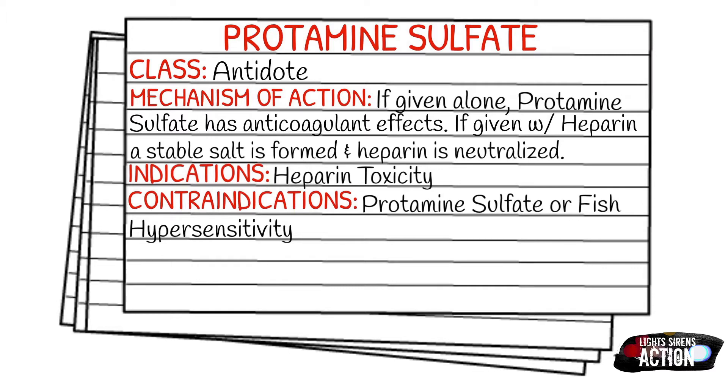Your indications are going to be heparin toxicity, and the contraindications are going to be protamine sulfate or fish hypersensitivity.